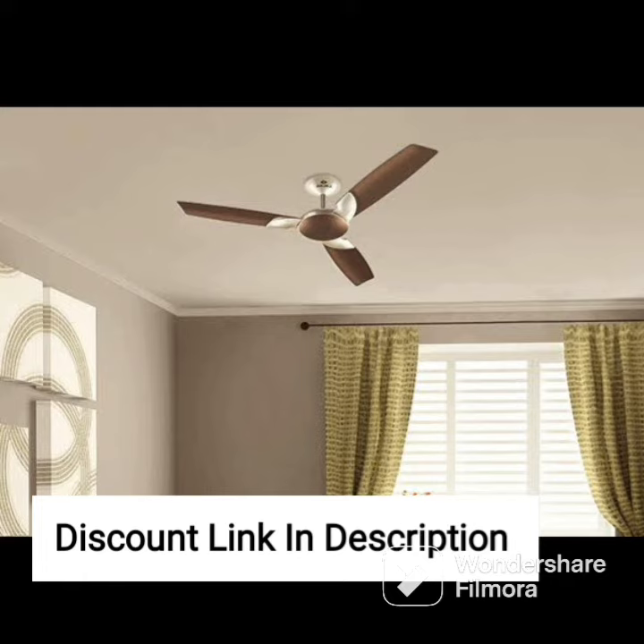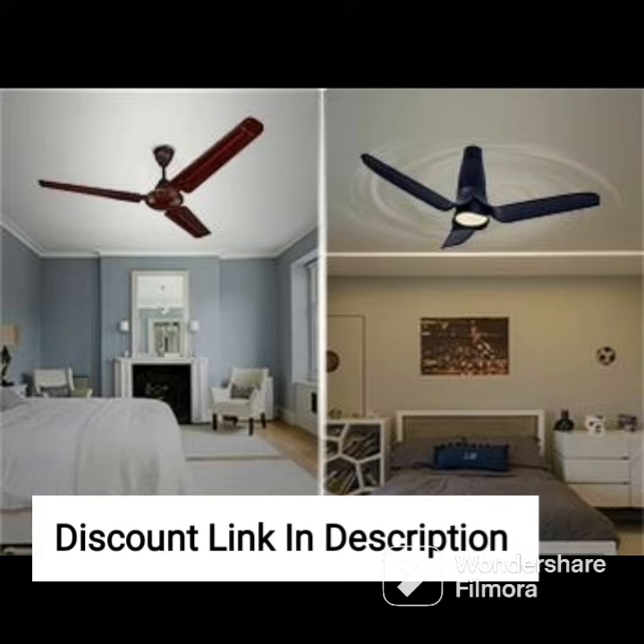Its efficient performance, sleek design, and eye-catching color make it a standout option for any room in your home. So, if you are looking for a high-quality and stylish ceiling fan, the Orient Electric Wendy Ceiling Fan is definitely worth considering.